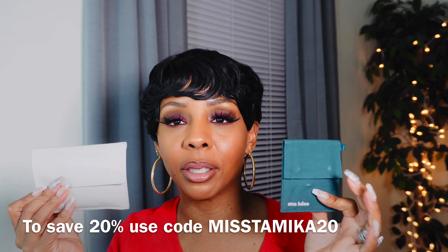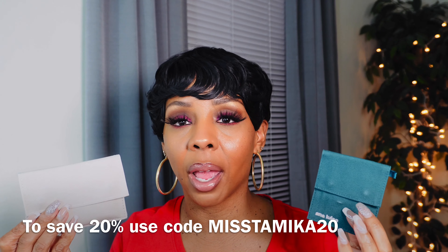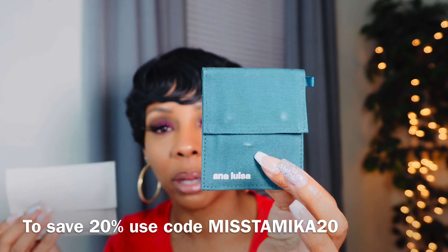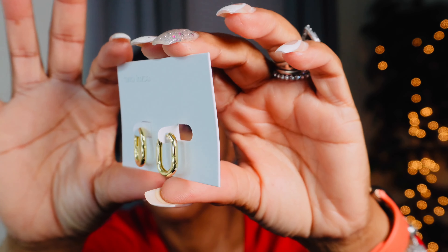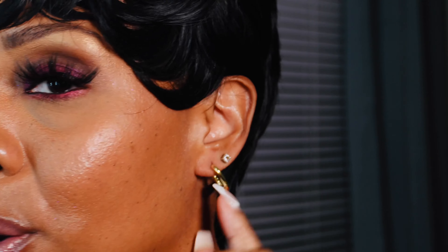Everything will be in the description box. Here is the packaging — how cute is this! It says 'Thank you, Ana Luisa,' made from 100% recycled paper. Everything comes in these little pouches, which I appreciate because if you're traveling you can just throw your pieces in the pouch and go. Here's a pair of earrings — I just think these are so cute. Let me go ahead and put them on and I'll turn the camera right back on. Here are the earrings!